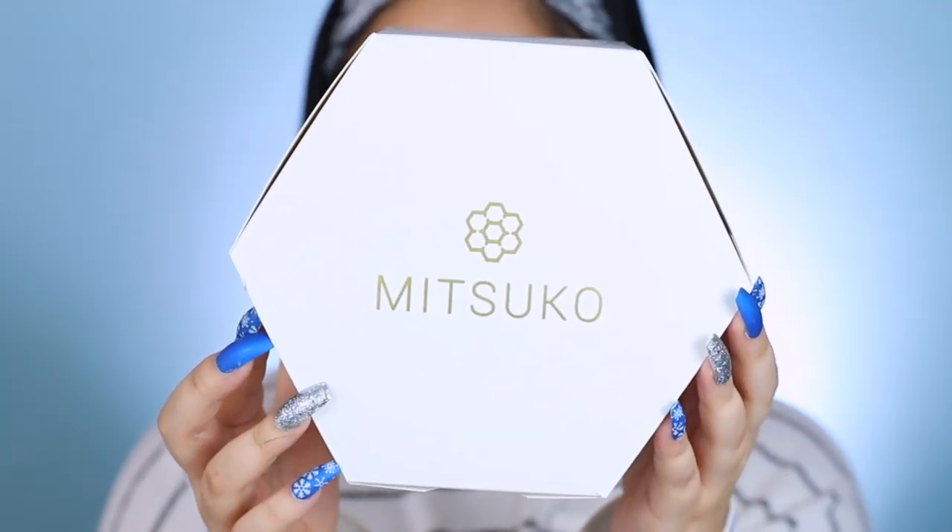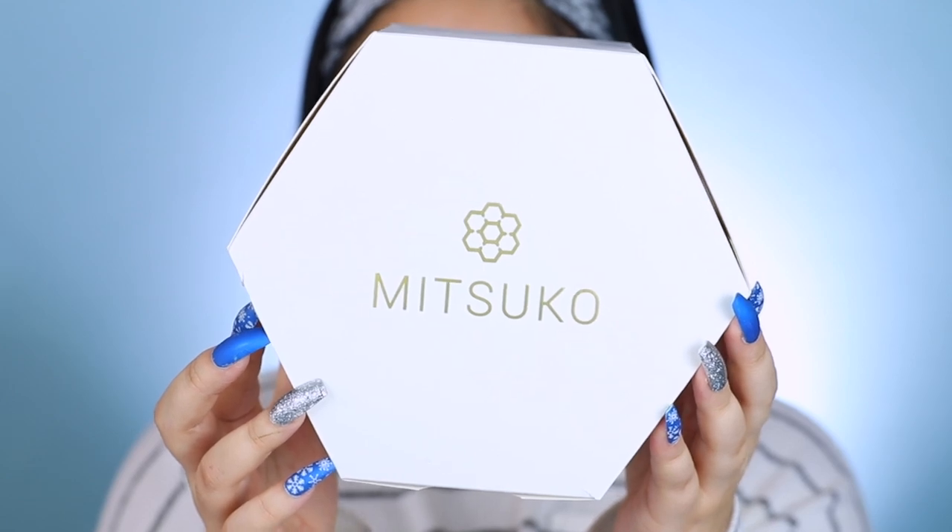This is the box that it came in — this super cute honeycomb-looking box — and then this is the packaging that the actual face mask is in. This is 40% raw leatherwood honey. Basically, this jar is almost half full of honey, which has all of those great antioxidant and antibacterial properties inside of it. The rest is also full of 100% natural ingredients as well, and they have their own beneficial properties too.